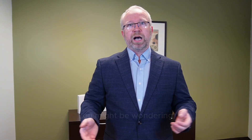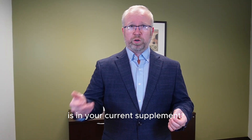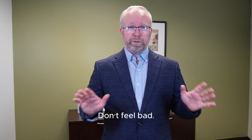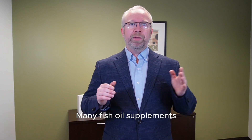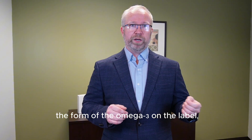You might be wondering: I take fish oil — is it in triglyceride or free fatty acid form? Do you know which form of omega-3 is in your current supplement? Don't feel bad. Most people don't. Many fish oil supplements don't clearly identify the form of the omega-3 on the label.